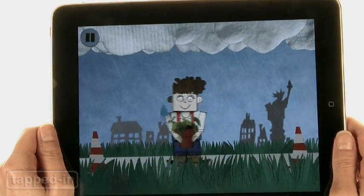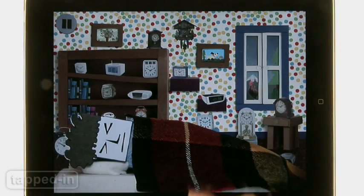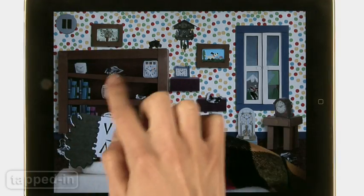We love the music and adorable graphics. Albert HD is an educational and incredibly fun app for kids. For three bucks, even adults will have trouble putting this one down.